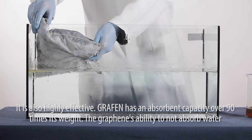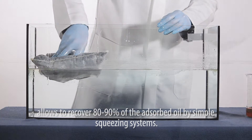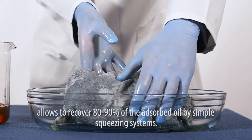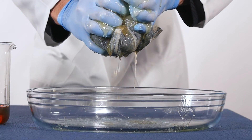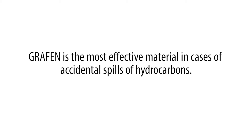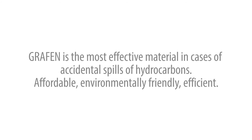Graphene has an adsorbent capacity of over 90 times its weight. Its ability to not absorb water allows recovery of 80 to 90 percent of the adsorbed oil by simple squeezing systems. Graphene is the most effective material in cases of accidental spills of hydrocarbons — affordable, environmentally friendly, and efficient.